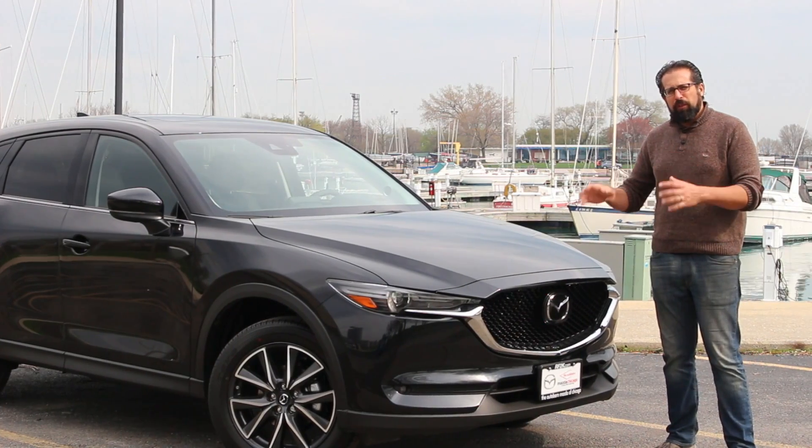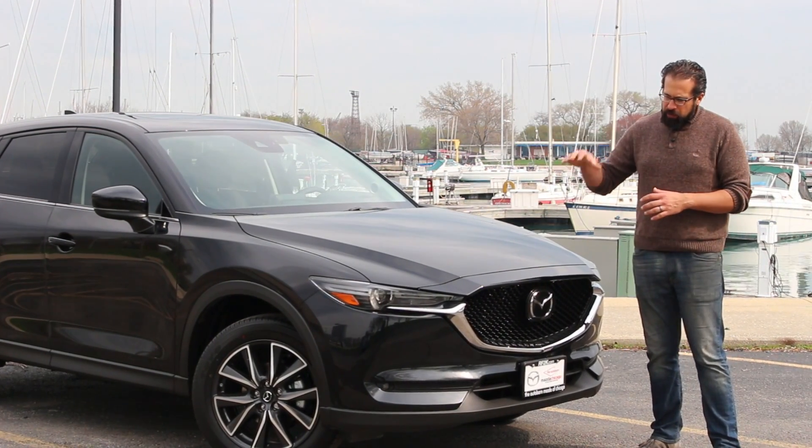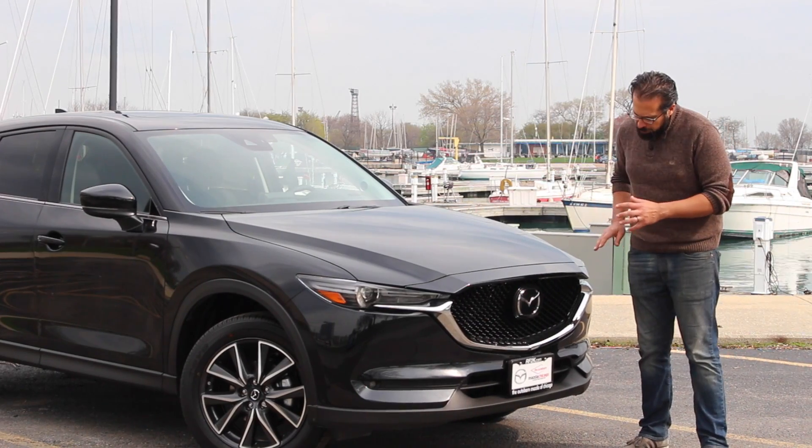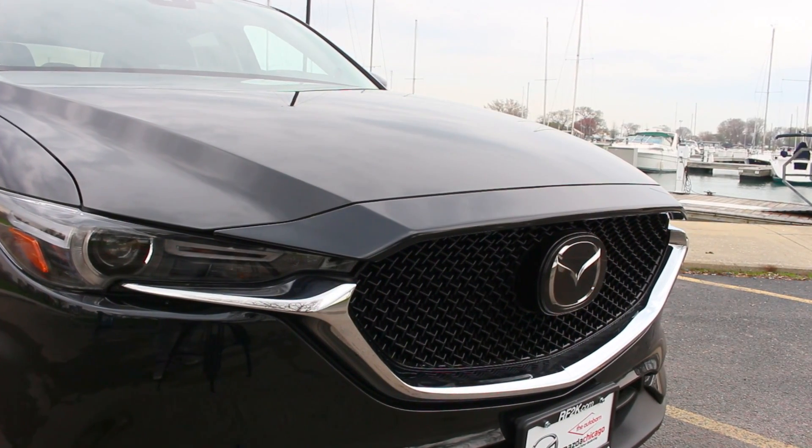The CX-5 was the first car to express Mazda's new design language, and this new CX-5 expresses it even better. It's a little bit more refined looking. They've added this really nice looking chrome accent here.